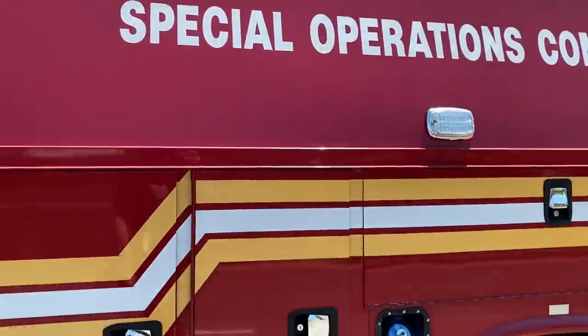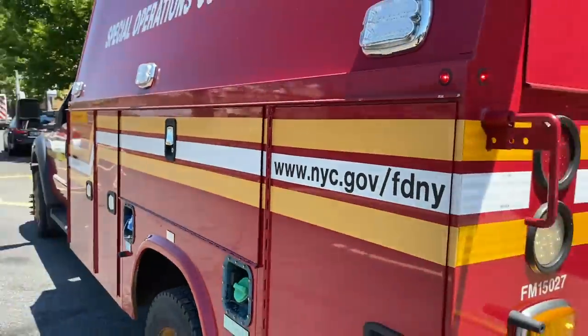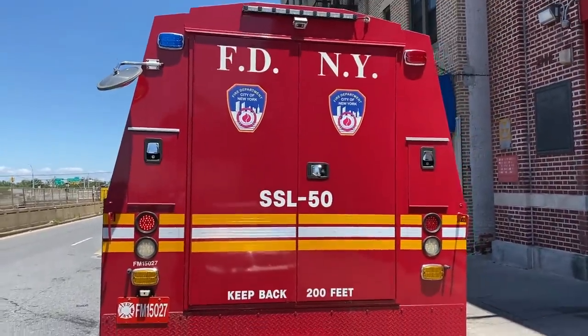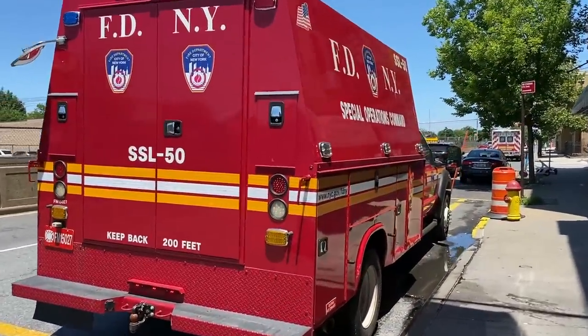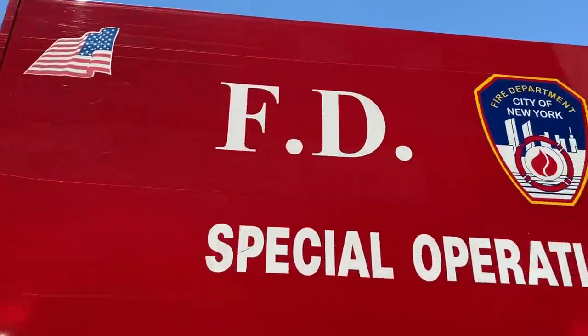This unit is a 2015 Ford F-550 with a utility body on the back. It's cross-staffed by two firefighters off its parent ladder company. It's assigned on the major matrix assignment, which is a major emergency incident with the potential of multiple casualties and enhanced technical rescue resources.